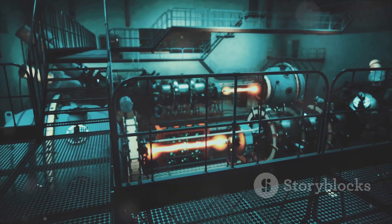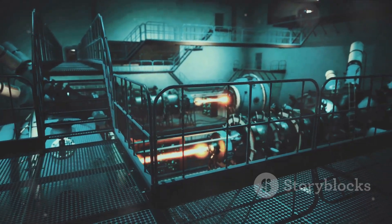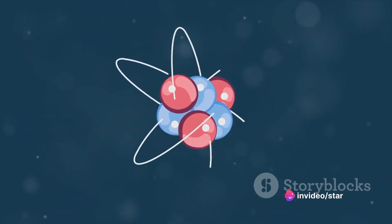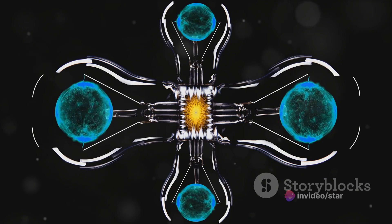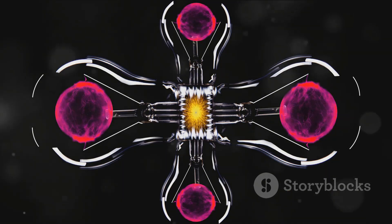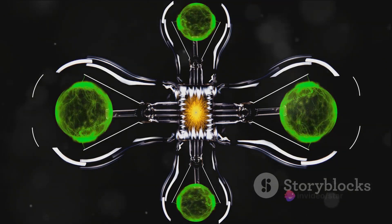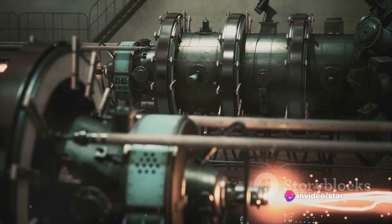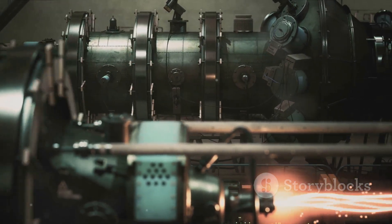The two fundamental principles at play here are nuclear fission and fusion. Fission is the process of splitting an atom's nucleus, releasing a massive amount of energy. Fusion, on the other hand, is the combination of two atomic nuclei, which also releases energy but requires extremely high temperatures to initiate. These principles aren't just abstract concepts — they're the underlying mechanisms that allow atomic bombs to unleash their devastating power.